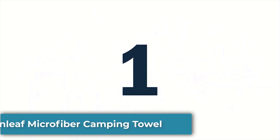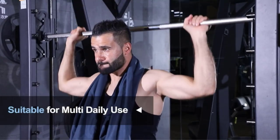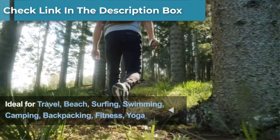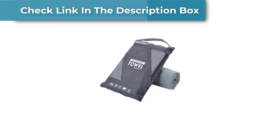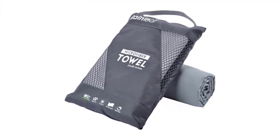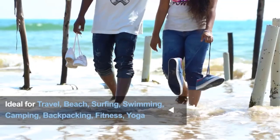Number 1: Rainleaf Microfiber Camping Towel. The Rainleaf Towel is known to be one of the most inexpensive microfiber towels on the market, and was almost neck-to-neck with the Wise Owl Towel, my best budget pick. Unlike the Wise Owl Towel, the Rainleaf Towel has antibacterial treatment and thus stronger odor resistance, which is not common in budget towels.